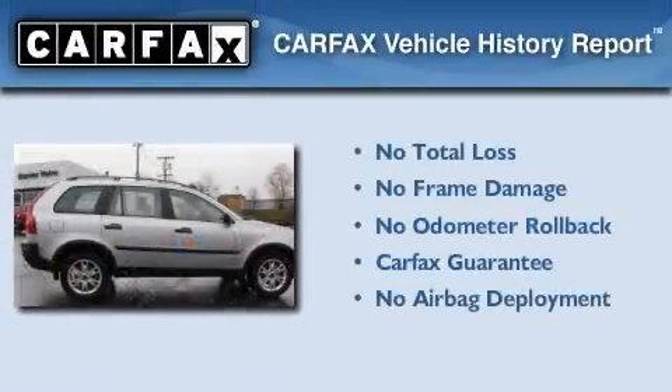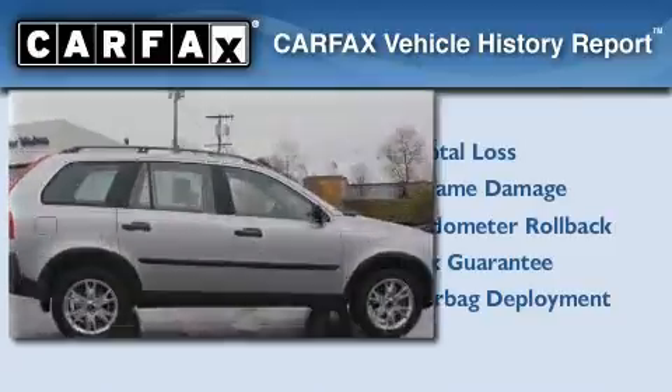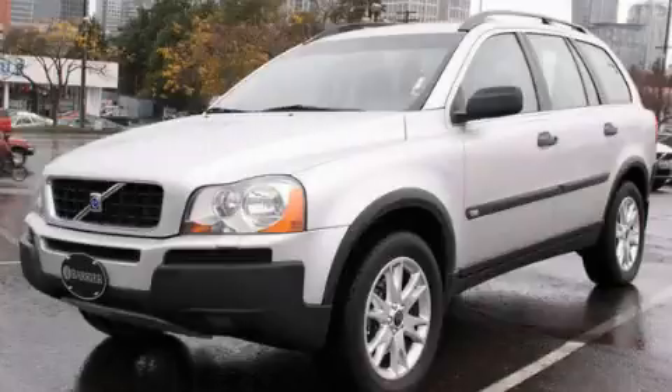Not to mention that this Volvo qualifies for the Carfax Buy-Back Guarantee. Stop by today and test drive this vehicle for yourself.